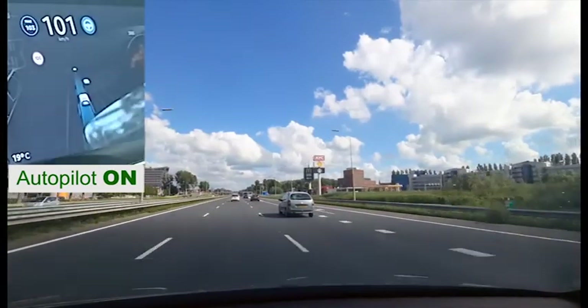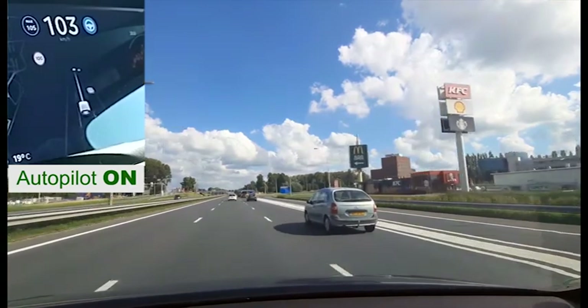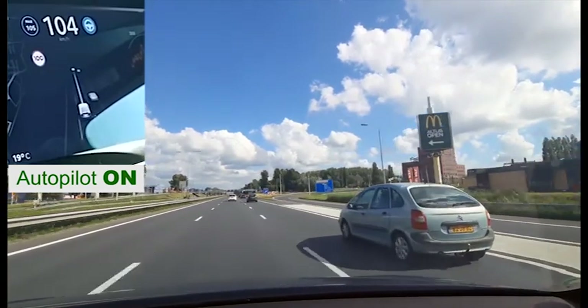From here it is a relaxing and uncomplicated trip to Rotterdam. Autopilot takes care of all the steering, distance keeping and speed corrections.